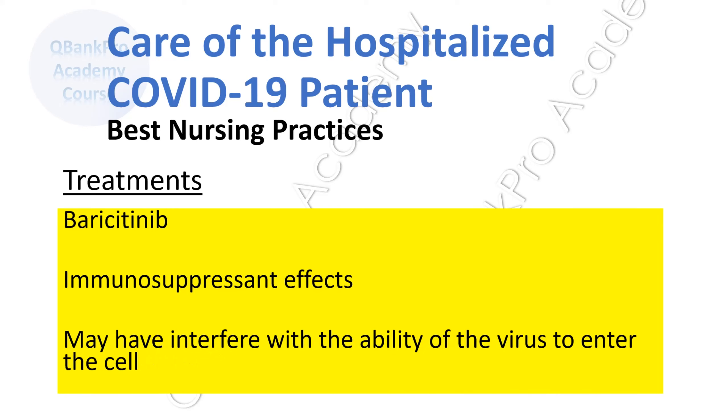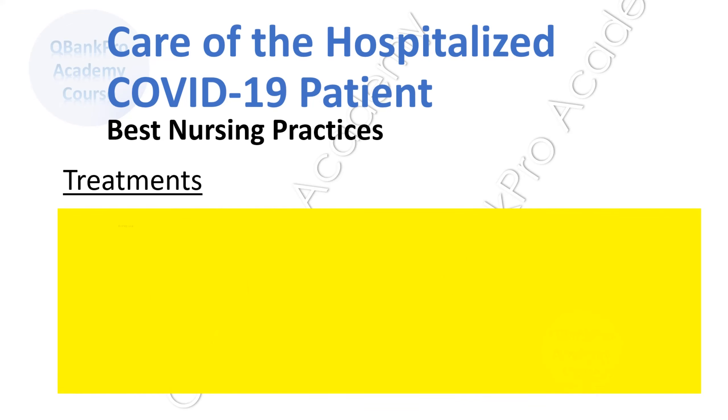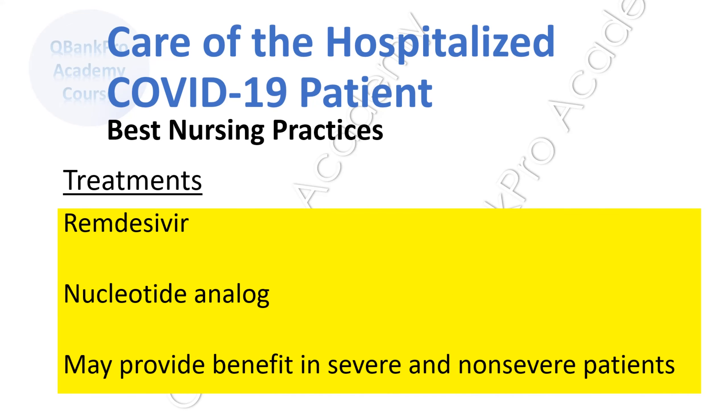Baricitinib is a medication that may be used for its immunosuppressive effects and may affect or prevent the entry of the virus into the cell. There is some data showing that baricitinib may provide benefit even in patients already on dexamethasone. Tocilizumab is an interleukin-6 pathway inhibitor; blocking this pathway that promotes the production of inflammatory cytokines may provide benefit. Remdesivir is a nucleotide analog that was shown to have in vitro activity against coronavirus and has been used in some facilities in hospitalized patients, although studies are ongoing. Remdesivir has been evaluated in COVID-19 patients with both severe and non-severe disease.